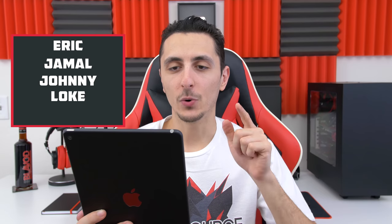Everyone's gear for their setups will be linked down below, as well as anything I recommend in this episode. So with that said, here are your five lucky contestants: Eric, Jamal, Johnny, Loke, and Usman. Congratulations for making it to Setup Wars episode 41.